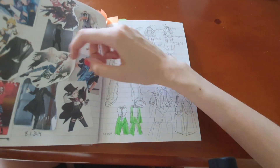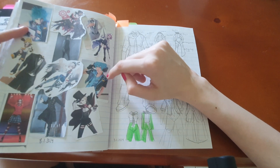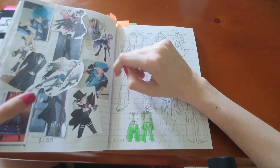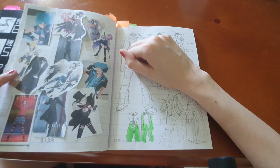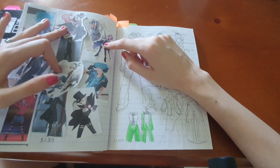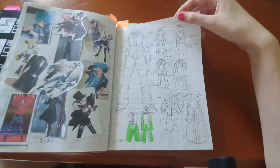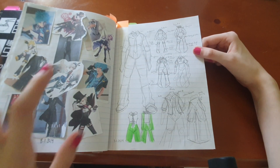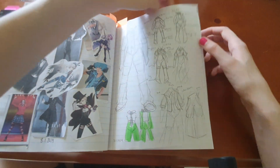I wanted some ideas for outfits and characters, so I glued in a heap of images — like male Hatsune Miku cosplays, Heather Chandler from Heathers, some formal outfits, Len from Vocaloid, an unknown couple that just suited the style, and Lumine from Genshin Impact. Then I did some basic sketches. Usually I draw character designs more in sketchbooks than journals, but you can still scribble in here.